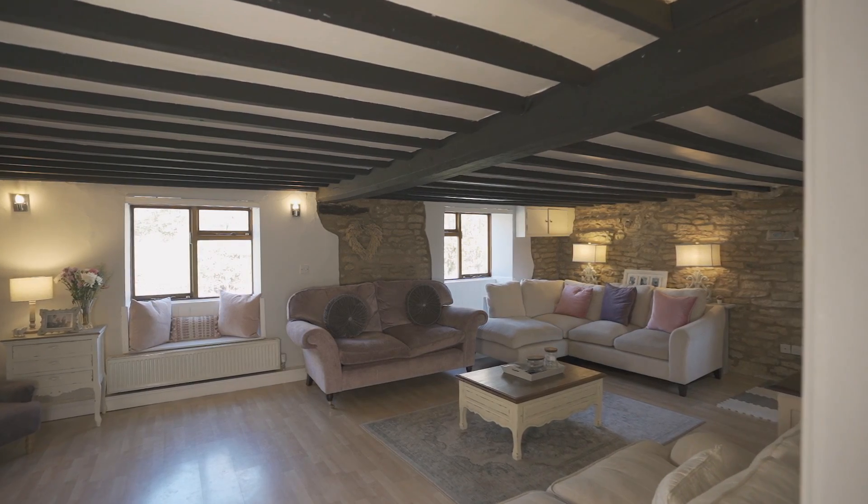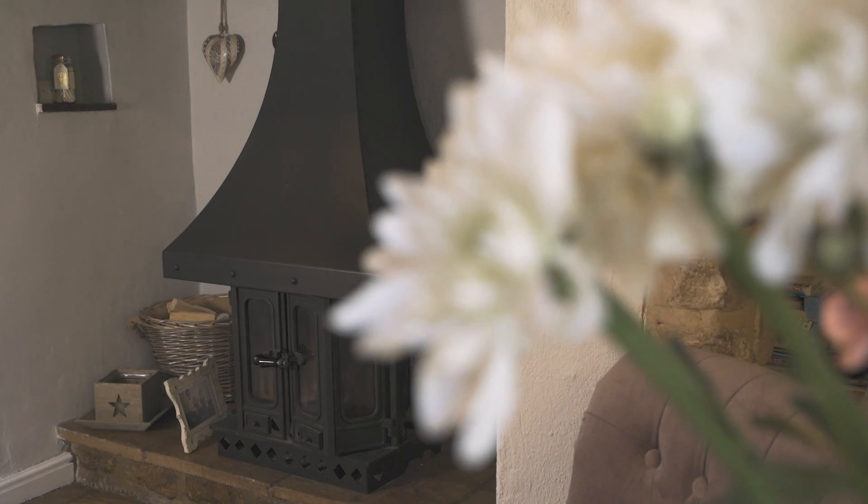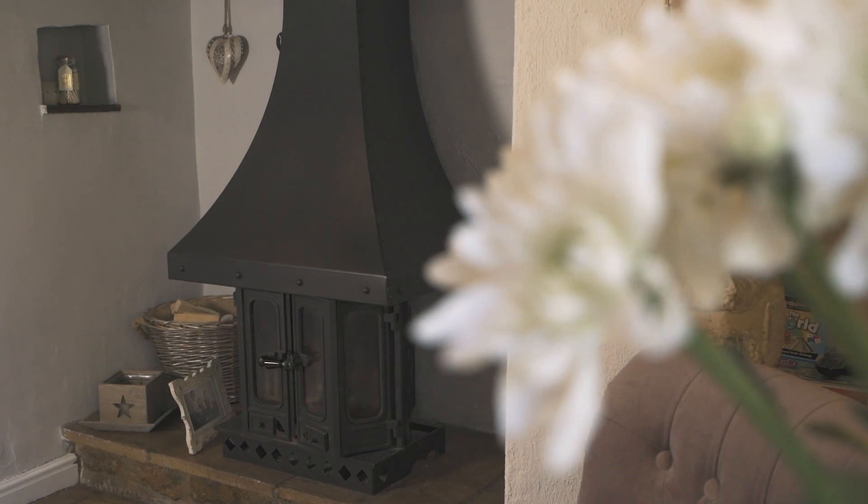So here we are inside Cozy Cottage. The hallway leads through to this fabulous lounge which is a very good size and has a gorgeous fireplace, exposed beams and brickwork behind me. You'll also have dual aspect windows with open views to the front.